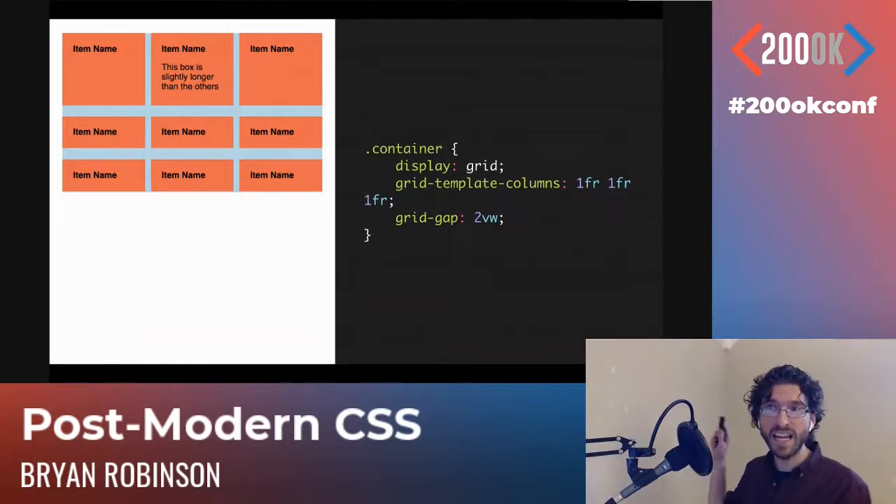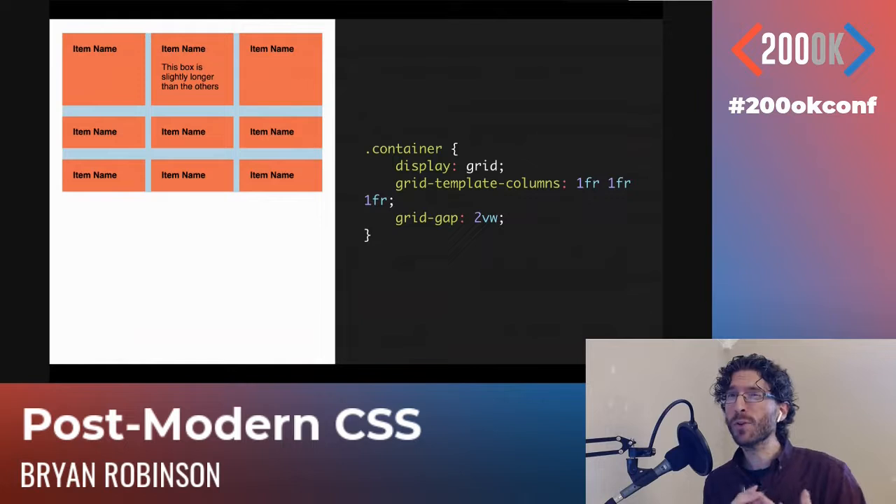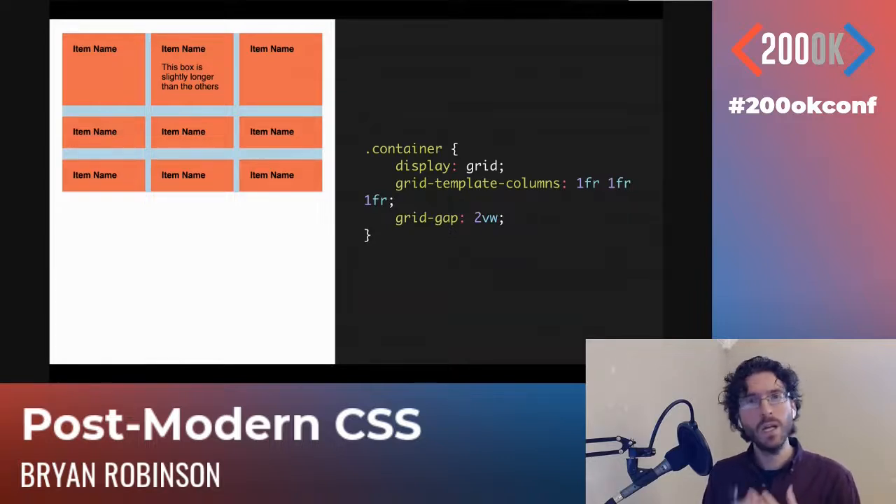Grid-gap is specifically for grid, but there's a new non-grid version coming — just the 'gap' property — which will be useful in grid and is also coming to Flexbox. It's already in Firefox and in Chrome Canary right now. It's going to make Flex super powerful as well — we'll never have to think about margins again in terms of doing these layouts.